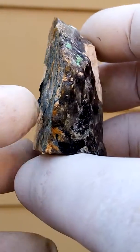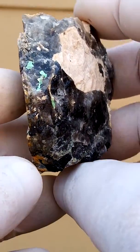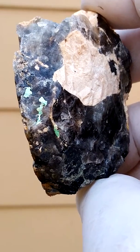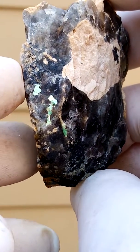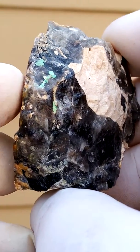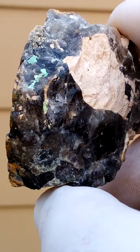It's a very typical association for this locality. This metazoinerite is of course a tiny bit radioactive, so be aware to use the correct storage for these specimens.